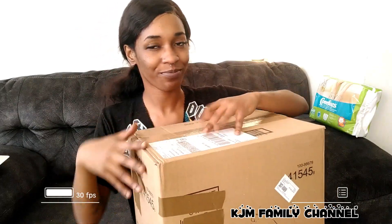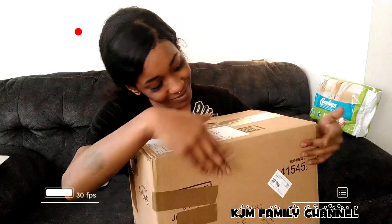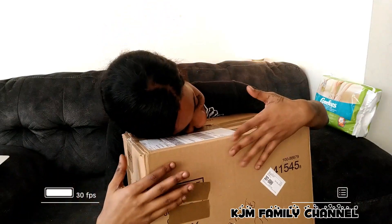Hi guys, so today I will be unboxing. Did you know that you could get pull-ups, training pants for your toddlers for free?